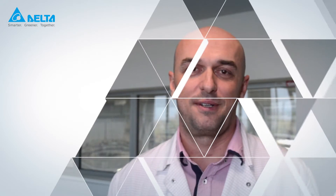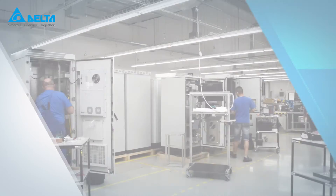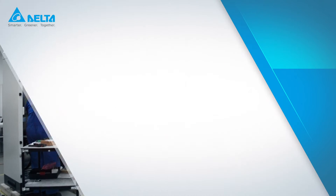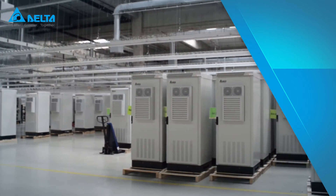In the factory, Delta is focused on implementing automation into the assembly process, but still relies on experienced and skilled people. Once the hybrid-powered system is complete, assembled, and tested, it is ready to ship and be installed at the customer's site.